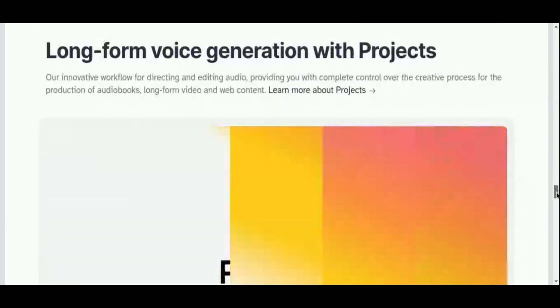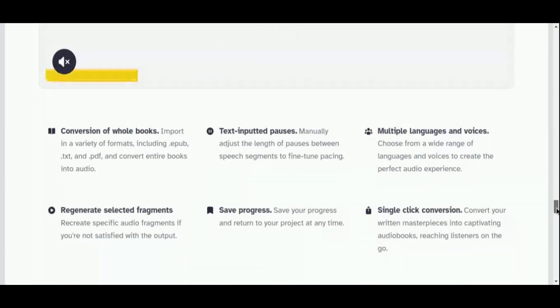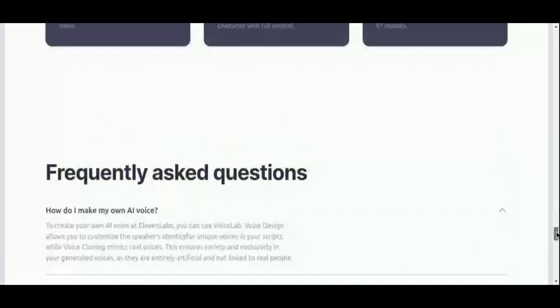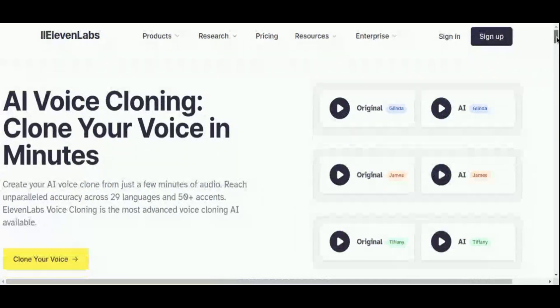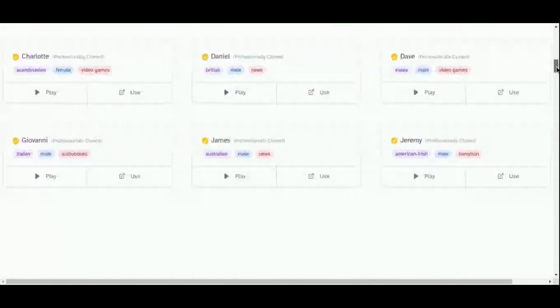For video producers and YouTubers, Eleven Labs enhances productions with professional-grade narration, leveraging AI-generated voices for immersive storytelling. The platform supports customization through user-generated voices, ensuring personalized content experiences. Whether it's adding depth to narration, exploring ASMR-specific voices, or engaging global audiences with multilingual capabilities, Eleven Labs empowers creators to elevate their audio content effortlessly.